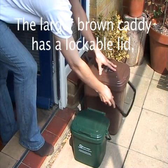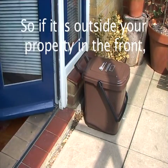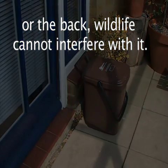The larger brown caddy has a lockable lid, so if it is outside your property in the front or the back, wildlife cannot interfere with it.